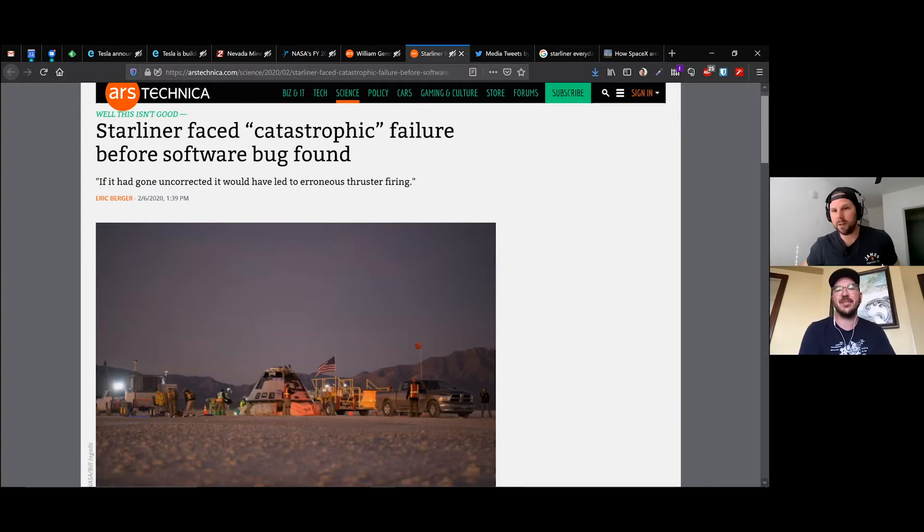Imagine if they had actually collided and destroyed each other. Meanwhile, SpaceX's DM1 is just doing its thing — already been there, done that. It would have been a real question of why are we even doing this anymore.